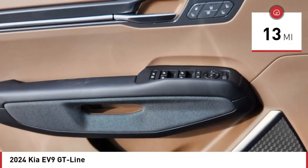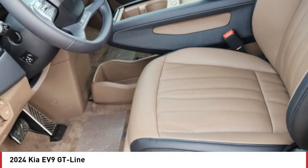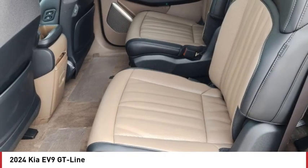Here are some of this vehicle's great options: rain sensing wipers, dual moonroof, tire pressure monitor, blind spot monitor, all wheel drive, heated mirrors, aluminum wheels, rear spoiler, remote engine start, power lift gate.